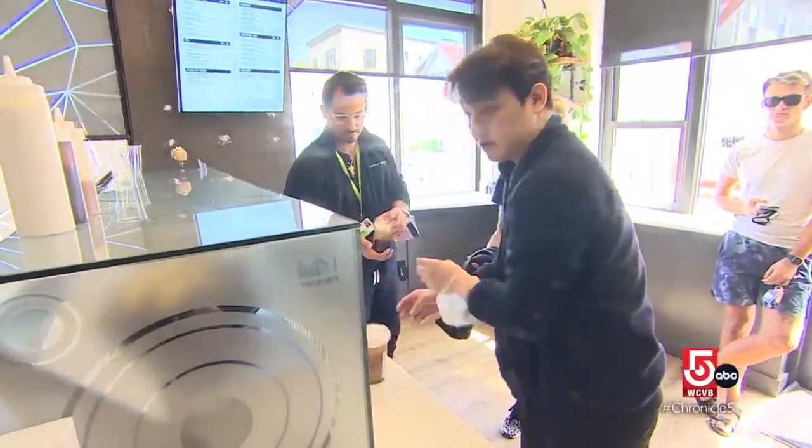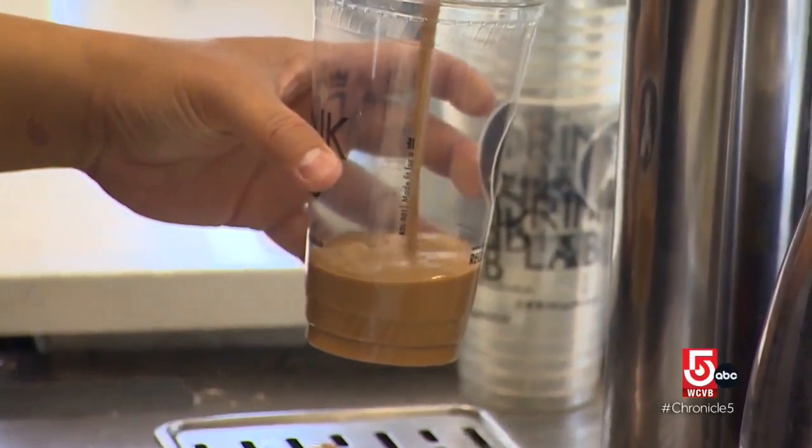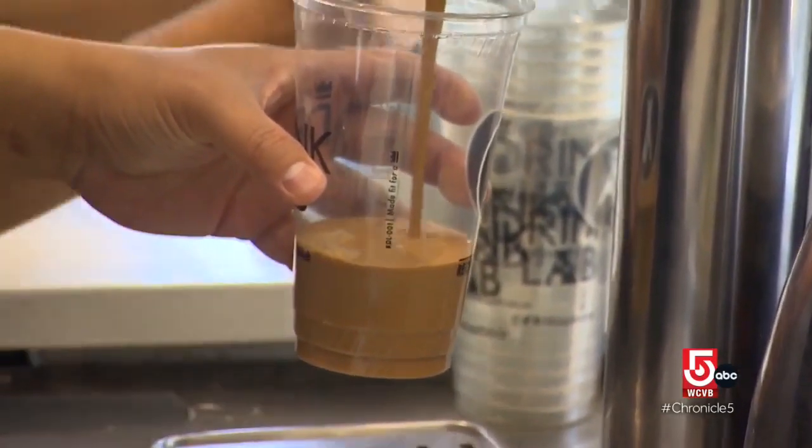Firemen, police officers, nurses, doctors — they're in quite often. They use our coffee as a tool to really get through those long days, those tough shifts.